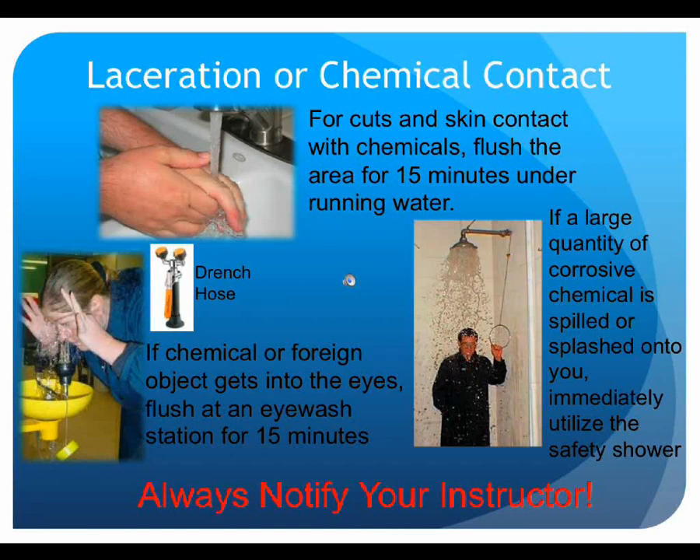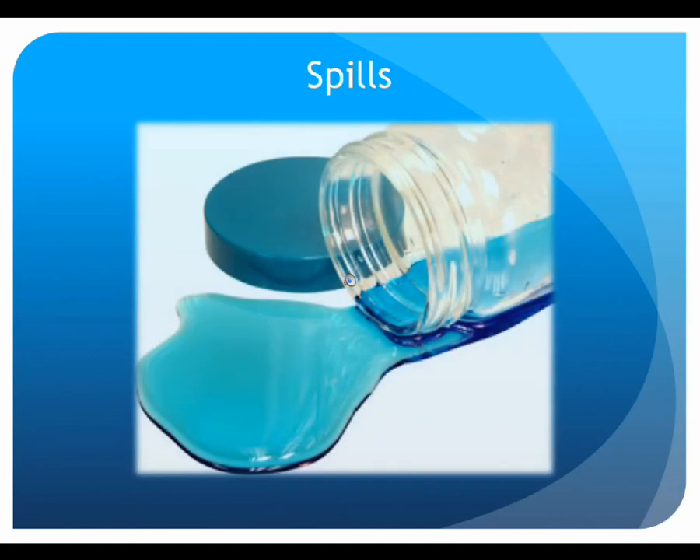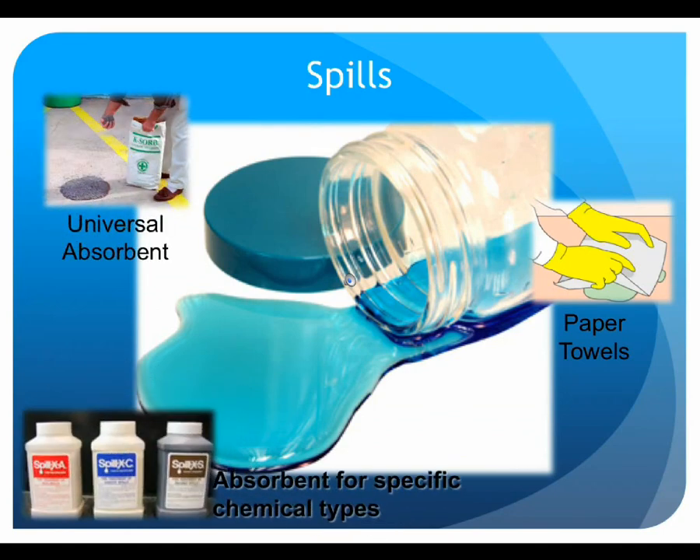If a spill occurs in lab, the first thing to do is notify the instructor. Some spills can be easily cleaned up with paper towels, but others may need a universal absorbent like vermiculite or an absorbent specific to the type of chemical, depending on whether it is an acid, base, or solvent. The absorbent material soaks up the liquid and the solid can be collected with a dustpan and broom. Regardless of the materials used to clean up the spill, they should not be put into the regular trash — consult the instructor on the proper disposal method. If the spill is too large or insufficient absorbent media is available, report it by calling extension 6911.